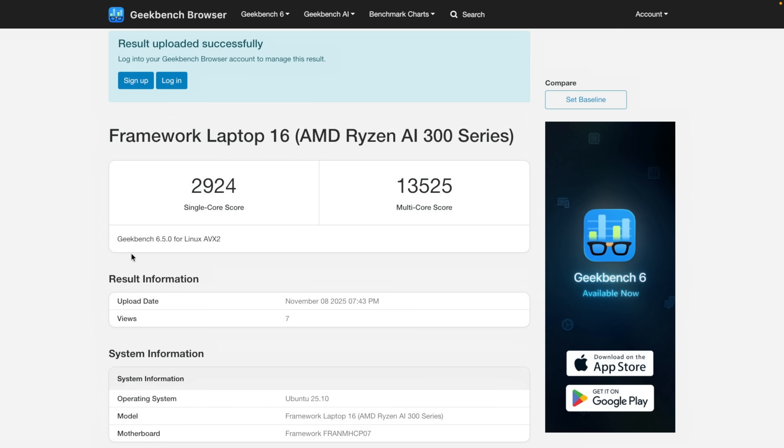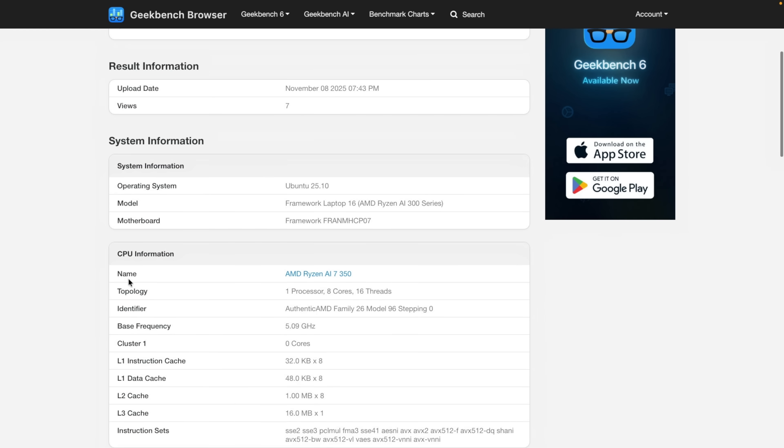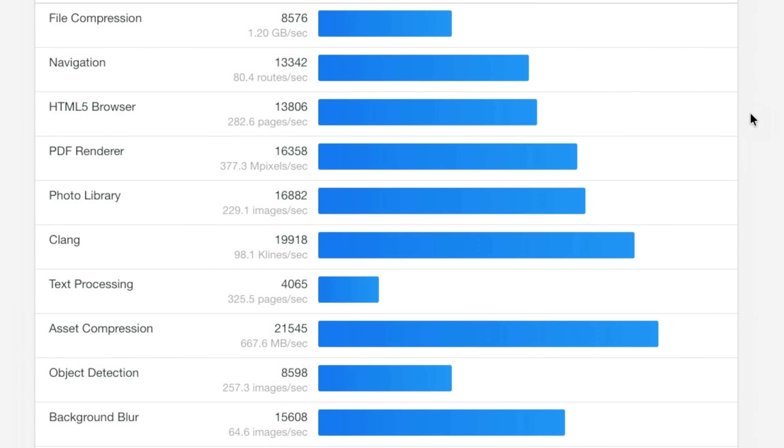Now that we have the system all assembled, let's talk performance. The Framework 16 laptop scored on Geekbench a 2,924 single-core and a 13,525 multi-core. I'll leave a link to the full score so you can see all the details, but it's quite fast. Running Ubuntu 25.10, I would call it quite zippy when going through all the windows and moving through things.